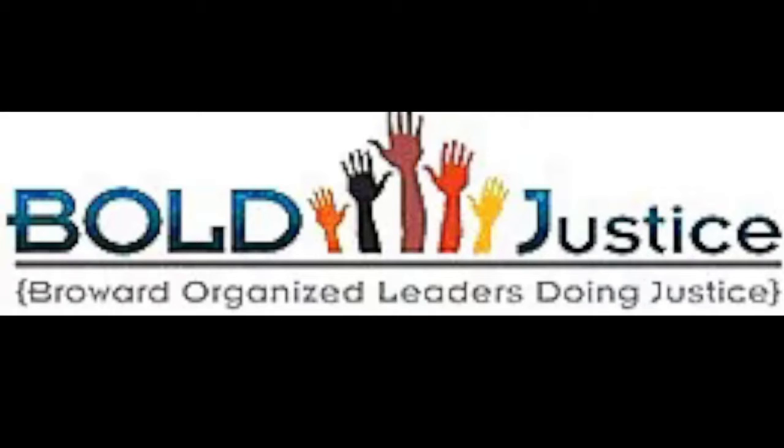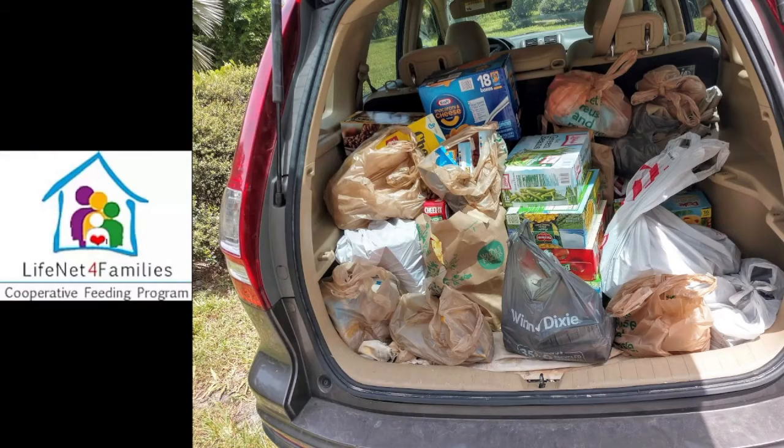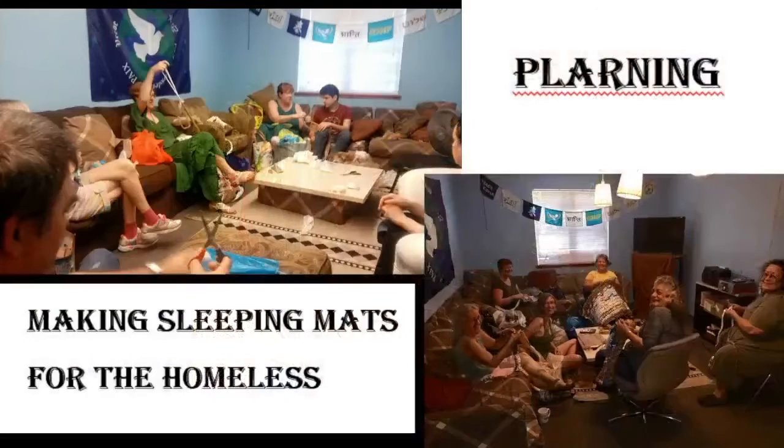If you're interested in a more just society and building a more perfect world, Bold Justice may be something you'd want to look at. UU Sisterhood is another very active group at UUCFL. The women especially put on LifeNet for Families — our cooperative feeding program and food drive. They hold monthly food collections as well as continuous food collection inside the sanctuary, and in the last three years alone they've collected over 3,000 pounds of food for LifeNet for Families. We also do a project making sleeping mats for the homeless as part of our work with LifeNet for Families and the Green Team.